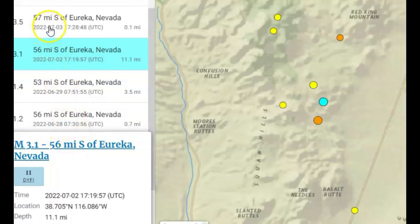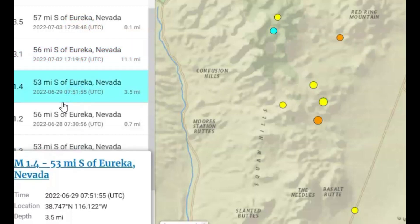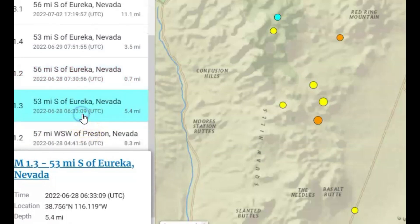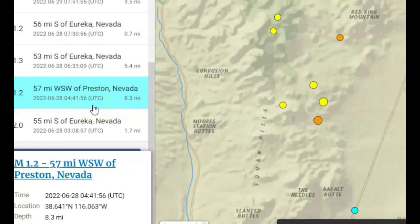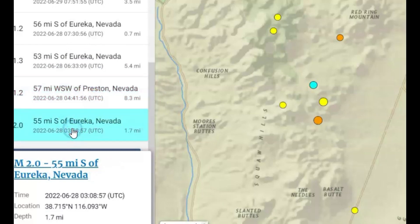At time 17:28 — that's a completely separate one — a 3.1, that was yesterday. A 1.4 on the 29th, a 1.2 on the 28th, a 1.3 on the 28th, a 1.2 also on the 28th, and a 2.0. So on the 28th there were four earthquakes.